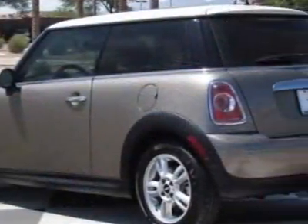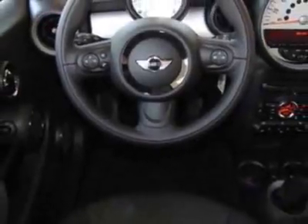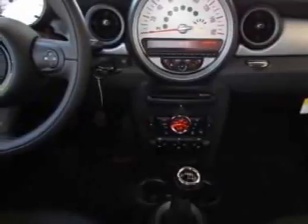Leatherette seat trim and the premium package. Call 800-410-1043 or email our friendly sales staff today to schedule a test drive.